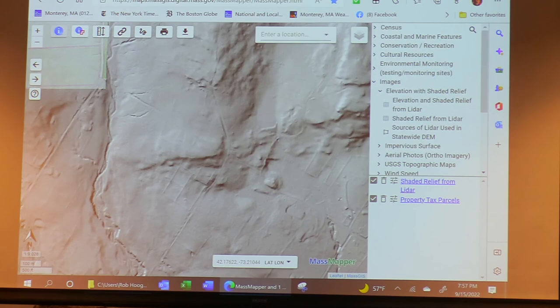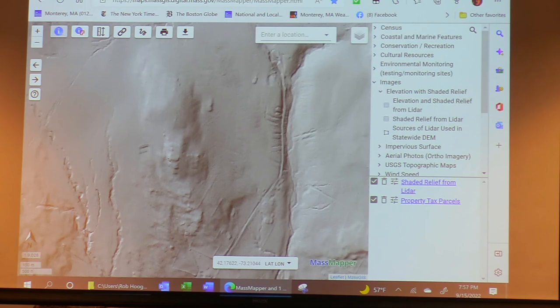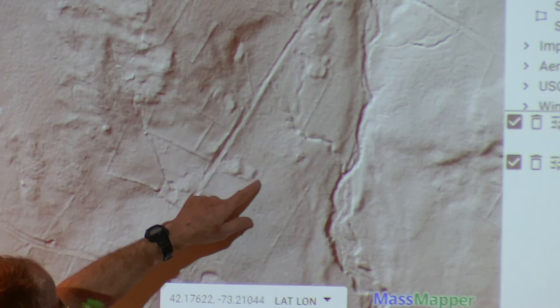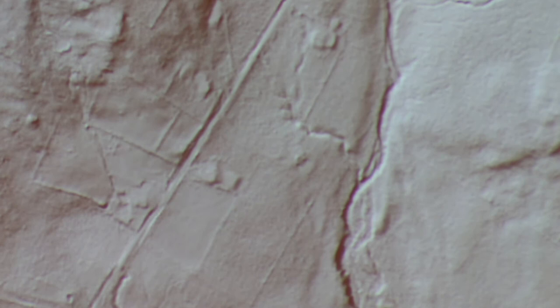If you go out into Beartown State Forest, it's amazing how many cellar holes there were — areas that look totally barren now, as if no one ever lived there. The LIDAR shows all the field boundaries and the stone walls. The resolution is remarkable — probably a matter of inches for vertical. You can actually download an even more detailed version of this; the current one is statewide but even more detail is available.